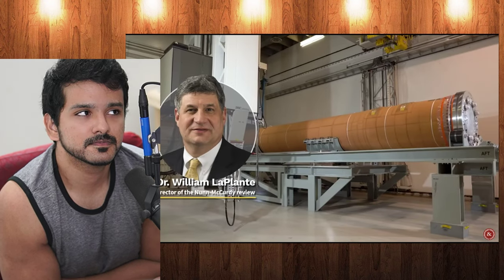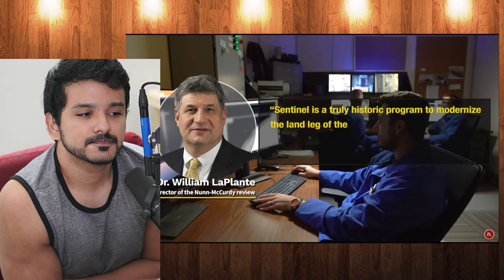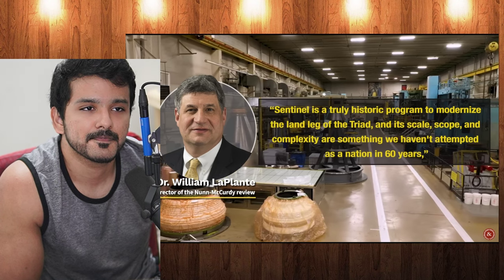Using existing silos saves money, but there's over 7,500 miles worth of copper cables alone in America's missile silos — all of it needs to be inspected, recertified, or replaced as needed. Dr. William LaPlante, director of the Nunn-McCurdy Review, said Sentinel is truly a historic program to modernize the land leg of the triad, and its scale, scope, and complexity are something we haven't attempted as a nation in 60 years.